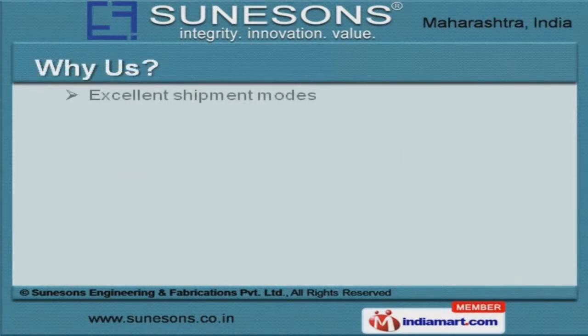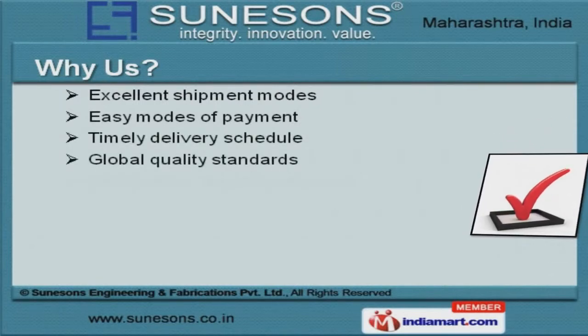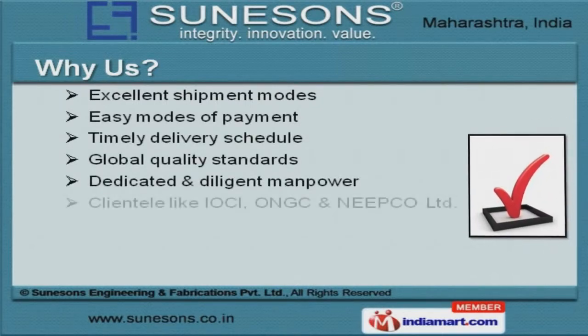IOCI, ONGC and NEE PCO Ltd are some of our prestigious clients, and we are supported by excellent shipment and easy modes of payment.